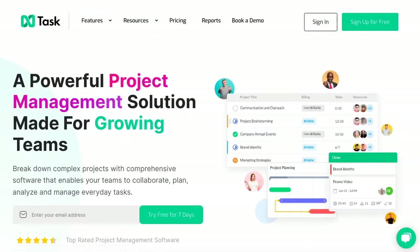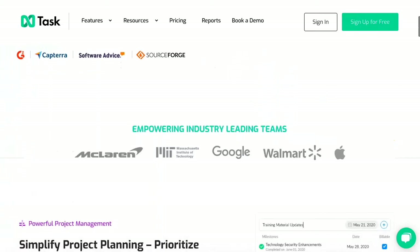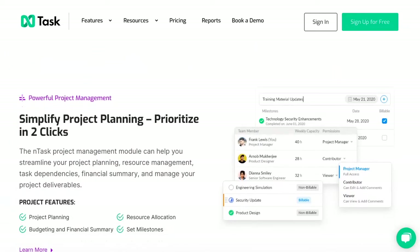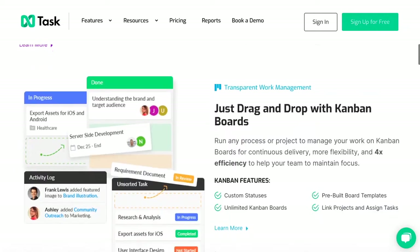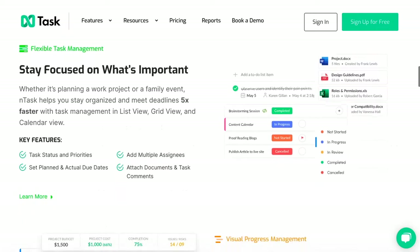You can also plan and monitor budgeting, allocate resources, and define risks — all in one platform. It really is a super powerful project management platform, and you can essentially collaborate and analyze every single bit of your workflow through Ntask.